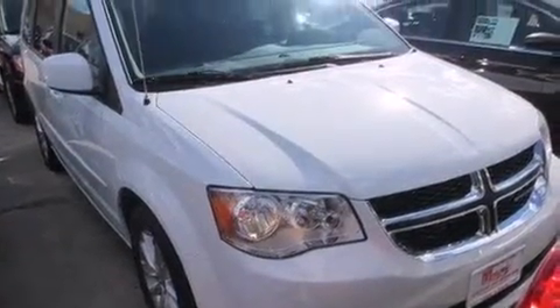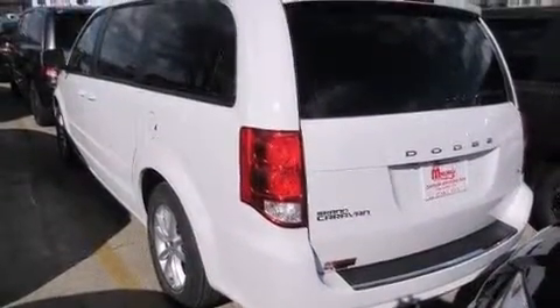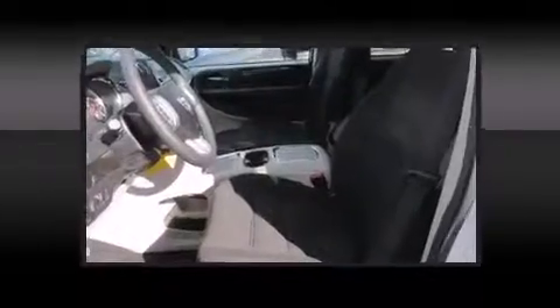Storage solutions are integrated throughout the interior, demonstrating thoughtful attention to detail. Premium sound drives 6 speakers, providing you and your passengers a sensational audio experience.